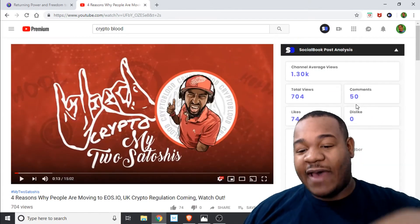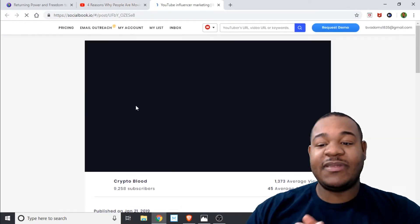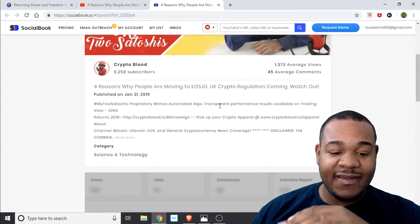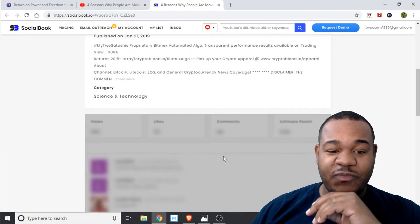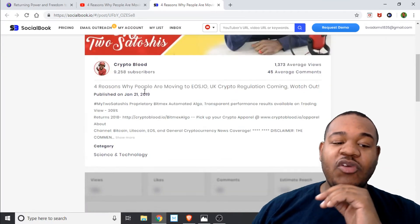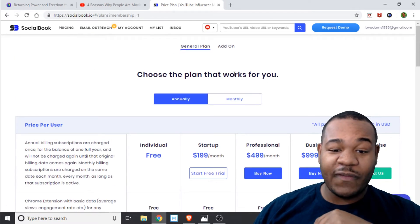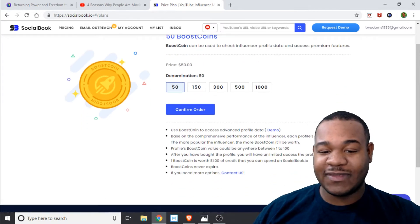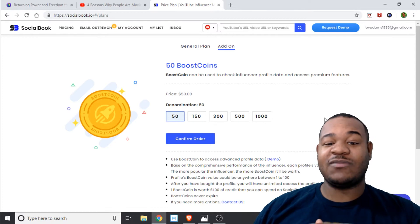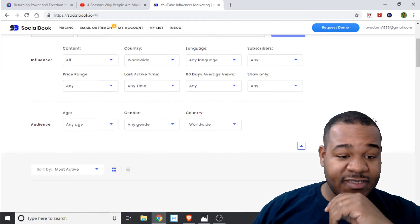After you see all this information, you can click to view demographics and a lot of data will download — it might take a second. To get all this information, especially if you're looking for influencers, you have to pay a price. The prices are in fiat or you can pay in their coin — it's probably cheaper in coin. I'd expect you guys to go buy the coins rather than pay with cash.